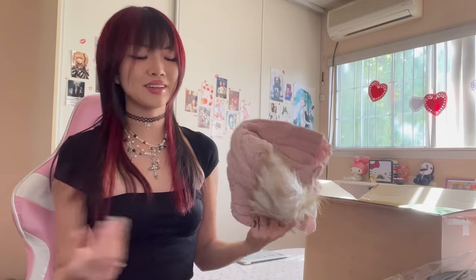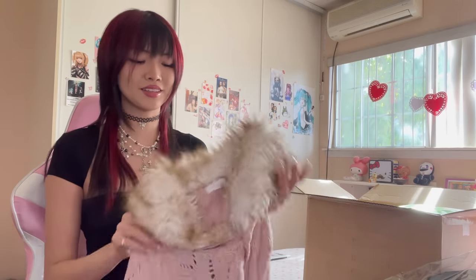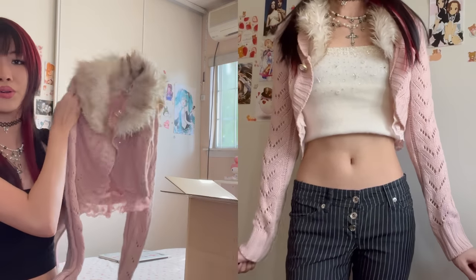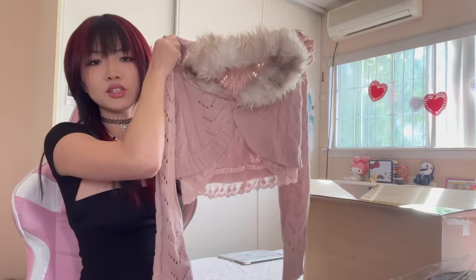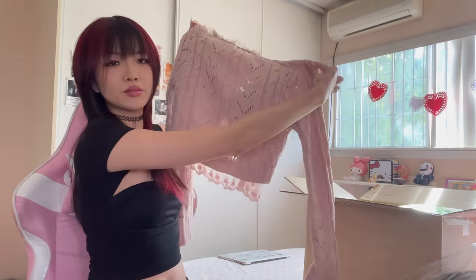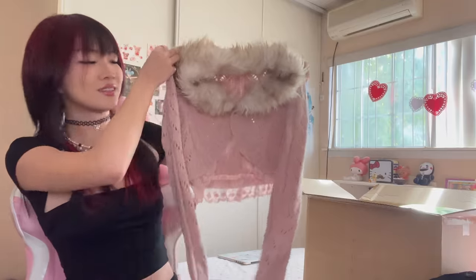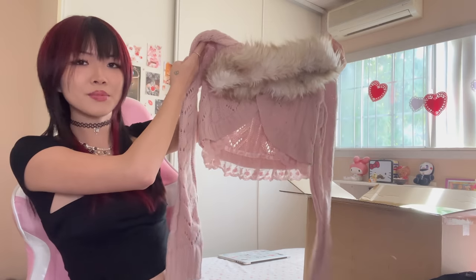This is the pink version of that cardigan I showed you guys earlier and it looks so good. The lace at the bottom makes it look so much cuter — from the back the lace would be peeking out. This is such a cute little cardigan and the fur is detachable, but like who would want to do that? So now I have two colors, both by the brand Liz Lisa.